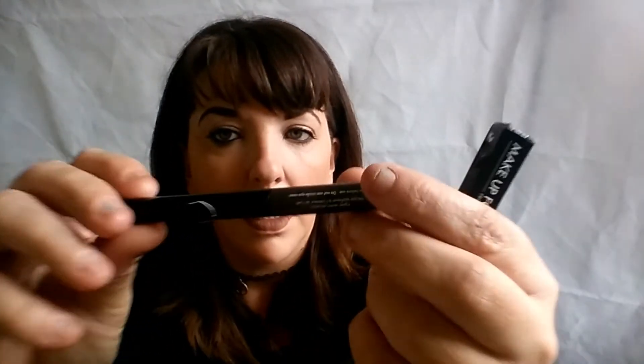Oh look at that color — that is gorgeous, really pretty! So now we're going to have a look at some other products. We have the gorgeous Makeup Forever Aqua Liner. Let's have a look at this — it really is a nice product. Open it up and there we go — it's like a glitter, oh look at that, it's like a black glitter!